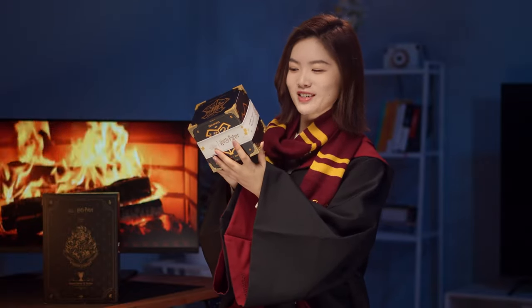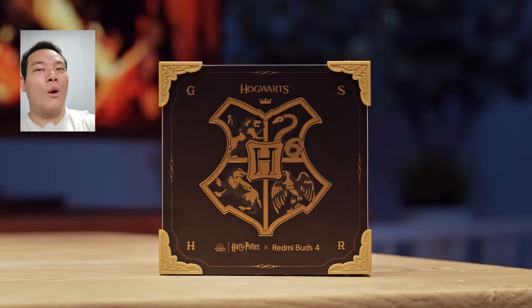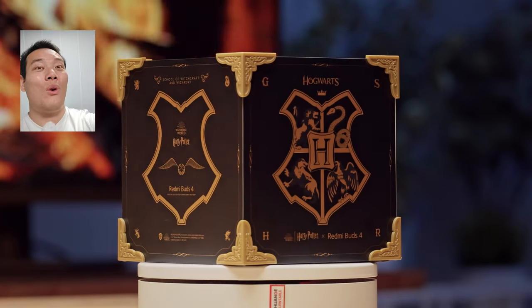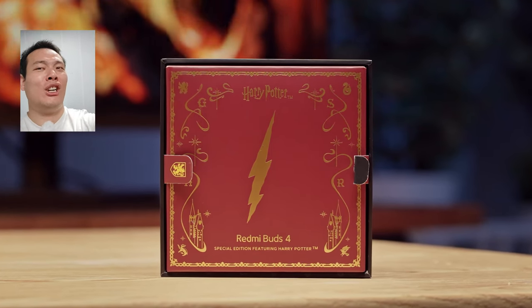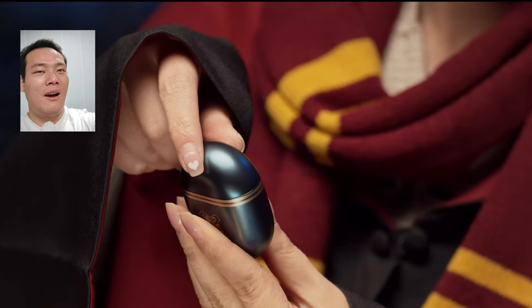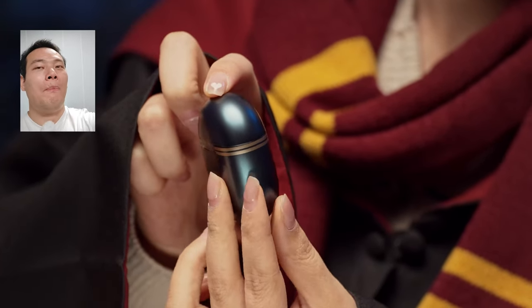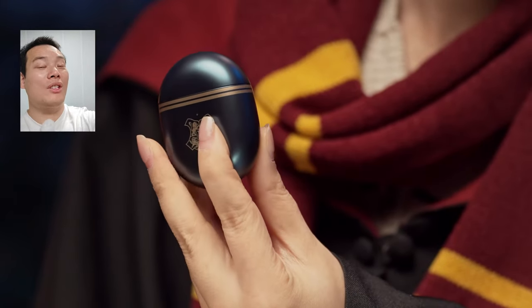Moving on to the smallest box, that is the Harry Potter Redmi Buds 4. And it's like a gift box, isn't it? It is perfectly styled to match the phone box. With the Hogwarts badge and the golden snitch logo, it's like a box full of magical props. Opening the box, we have a giant lightning logo, then the earbuds themselves. The deep blue and white-yellow color scheme makes them both fashionable and elegant, while also solemn.